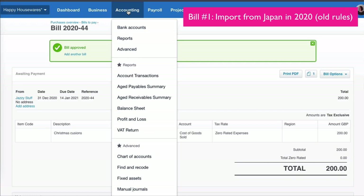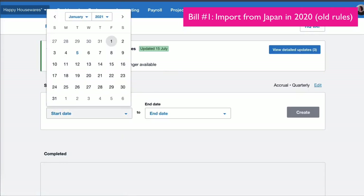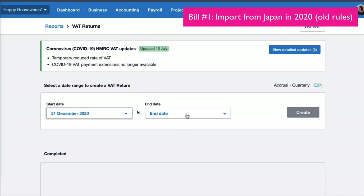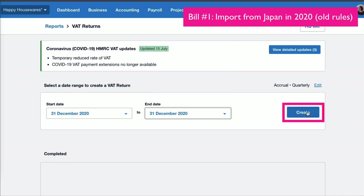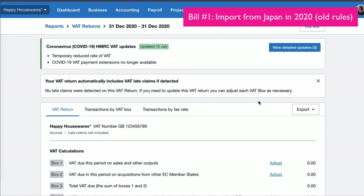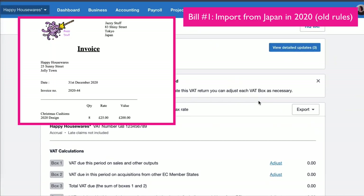Following on from that, we're going to take a look at the VAT return. I only want to look at that one transaction, so I'm just going to choose the date as one day — 31st of December — just so we can see what's happened on the VAT return. Just to recap, what we have here is a purchase, an import from Japan.